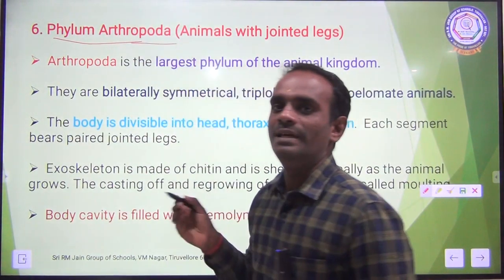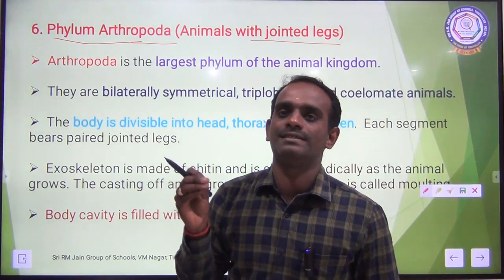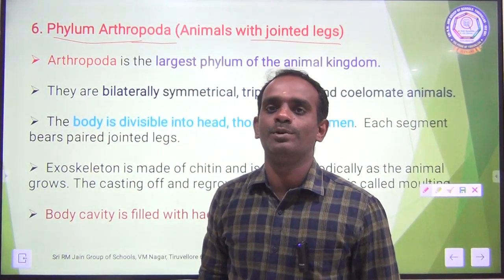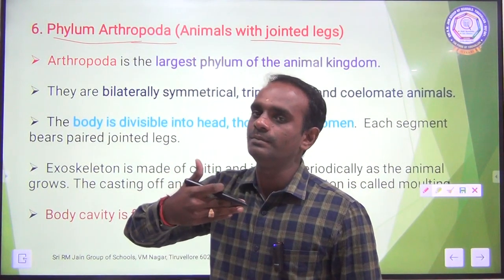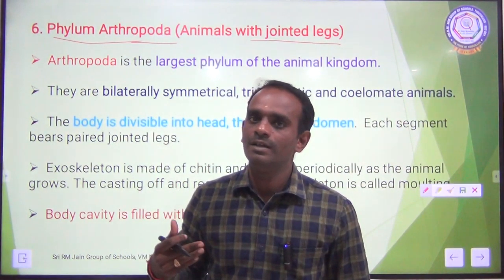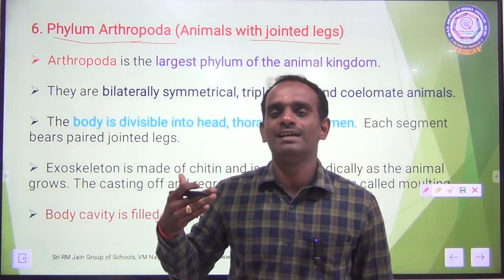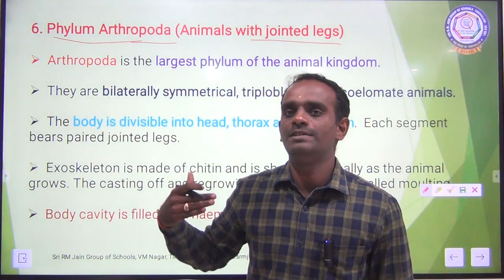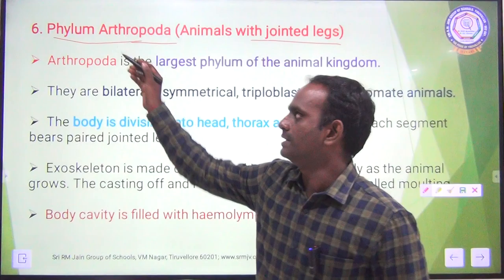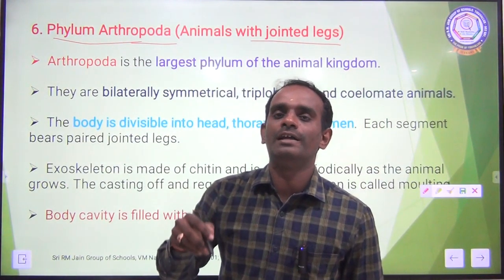The word Arthropoda means animals with jointed legs. Animals having jointed legs come under Phylum Arthropoda. This is the sixth phylum. There are about 9 phyla in the Animal Kingdom. Among the 9 phyla, the first 8 phyla are invertebrates. The last one is the vertebrate that has a notochord — Chordata. So the sixth one is Phylum Arthropoda, which means animals having jointed legs.